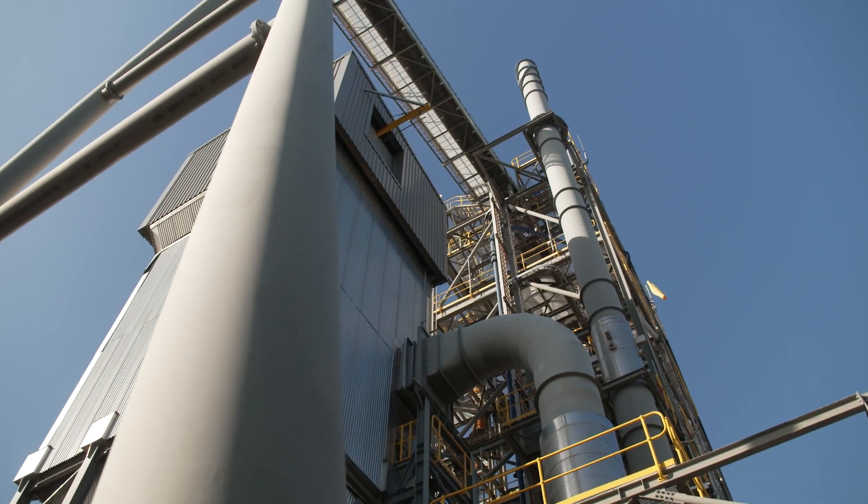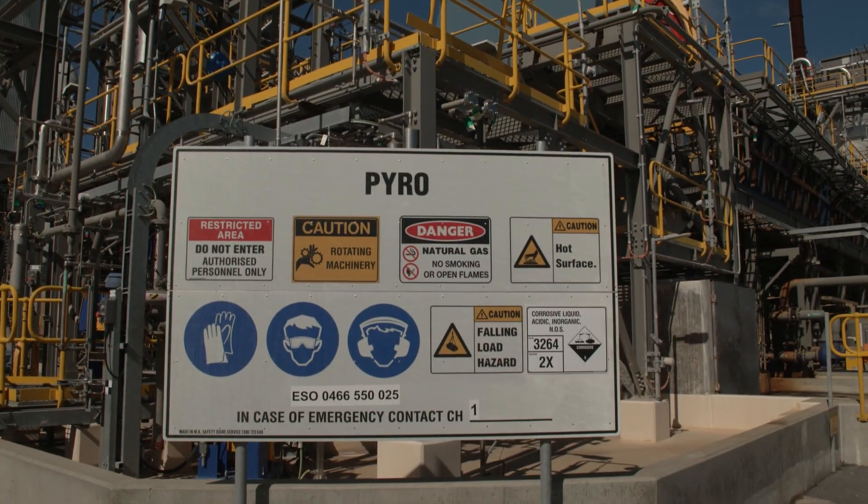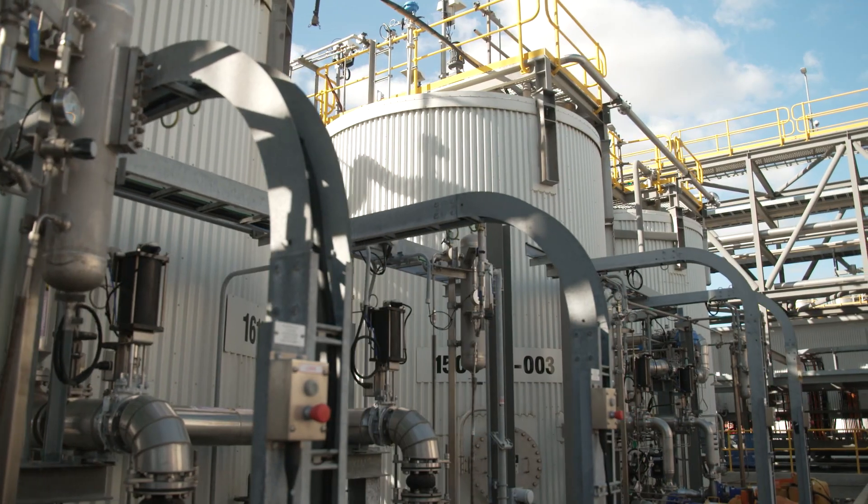The refinery is split into two main sections. The first involves high temperatures and it's called pyrometallurgy. The second primarily involves water chemistry and it's called hydrometallurgy.